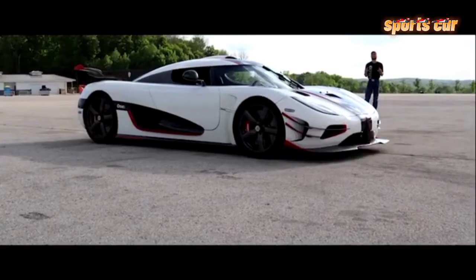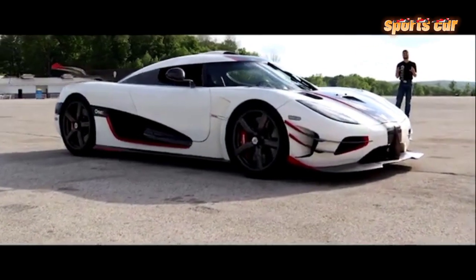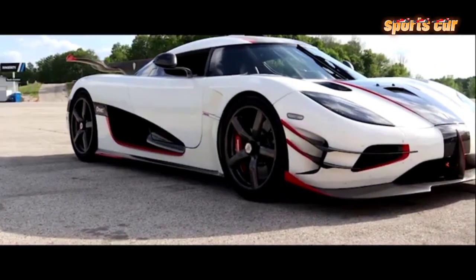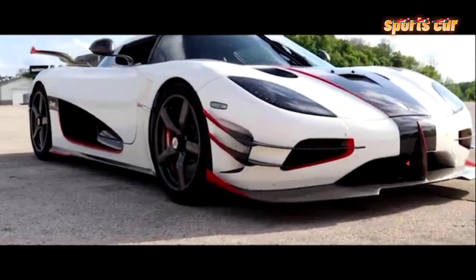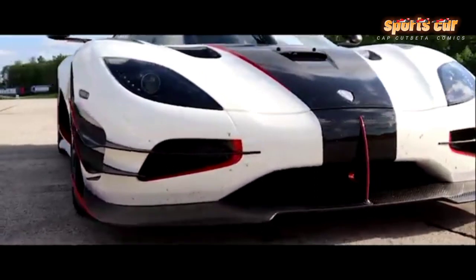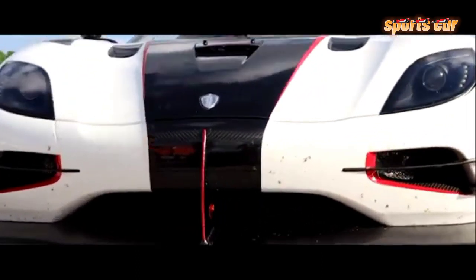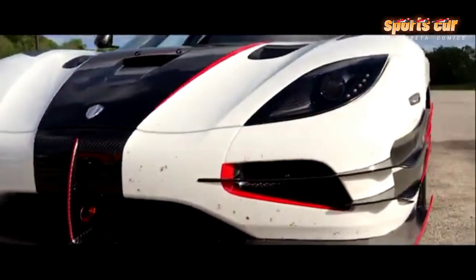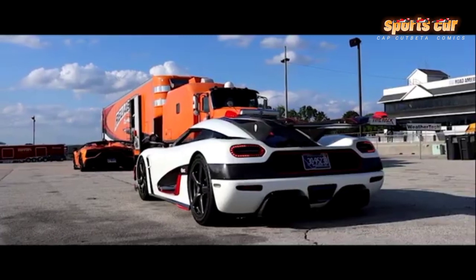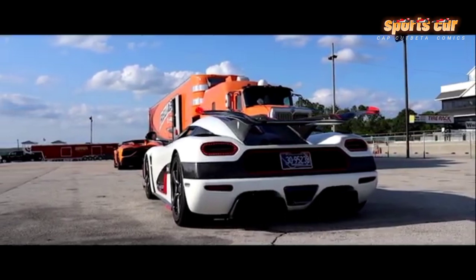Once inside, the cabin feels spacious. The curved windscreen offers a panoramic view of the outside world, and you have the feeling your behind must almost touch the street. The Agera R also offers a surprisingly spacious seating position for tall people. Being six feet tall, most supercars feel like a sweater that is two sizes too small; in the Agera R, however, there is plenty of leg and head room — even a helmet would fit without touching the roof.